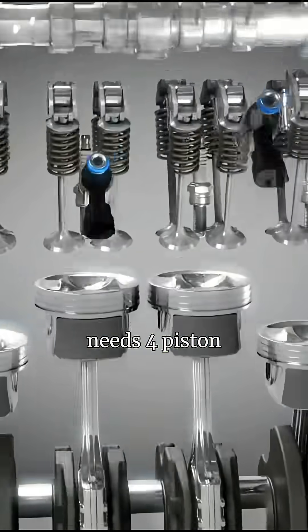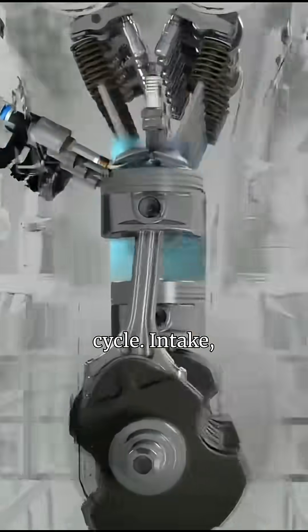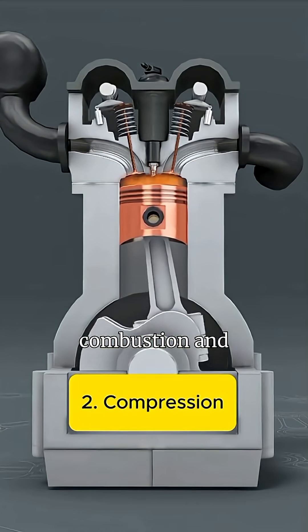A four-stroke needs four piston strokes to complete the cycle: intake, compression, combustion, and exhaust.